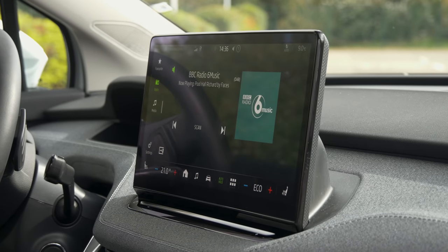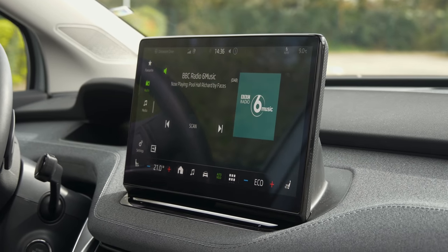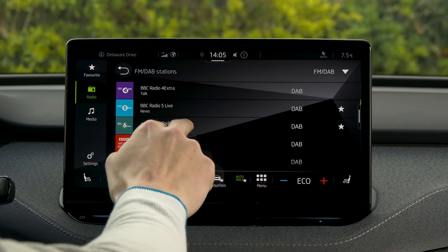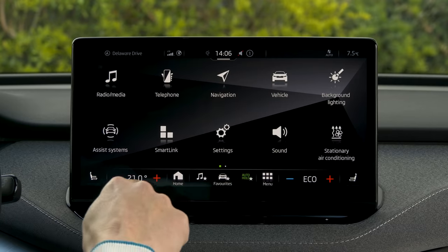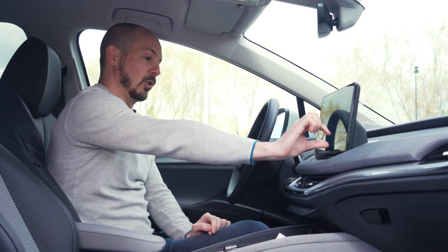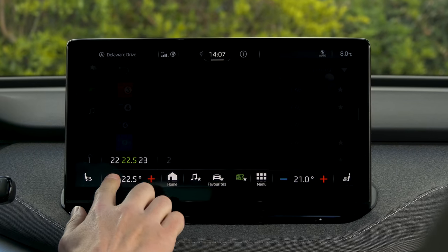Whichever trim you go for, you get this enormous 13-inch touchscreen. As you'd expect from any brand-new car, you get DAB radio, Apple CarPlay, and Android Auto smartphone mirroring. It's pretty easy to use — because it's so big, the icons are huge, so you don't have to strain your eyes when driving. The slightly annoying thing is that you have to use the screen to adjust the aircon — there are no physical buttons or dials. But because the screen is so large, the controls are permanently on offer at the bottom of the screen, so they aren't too difficult to find.